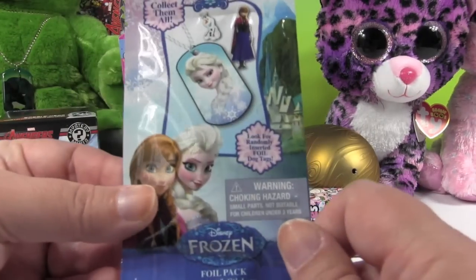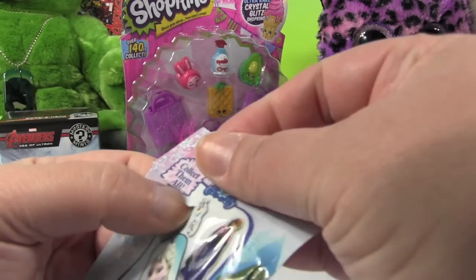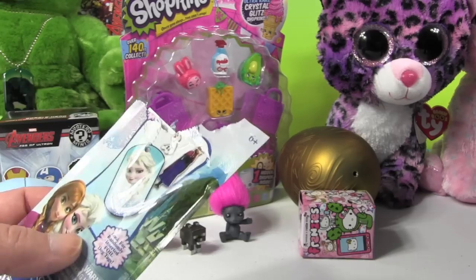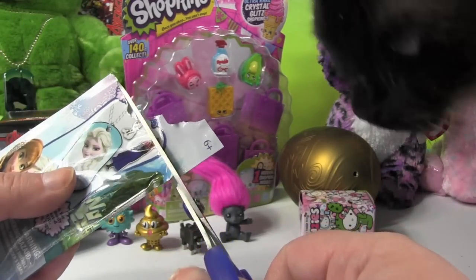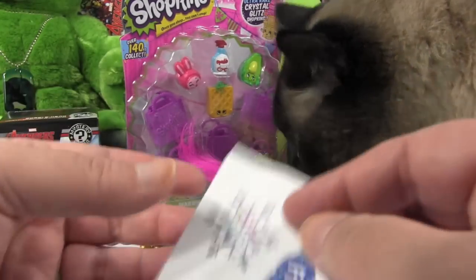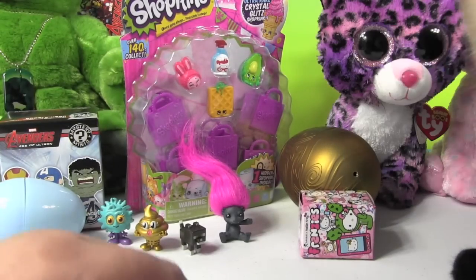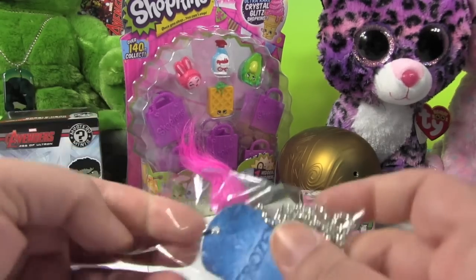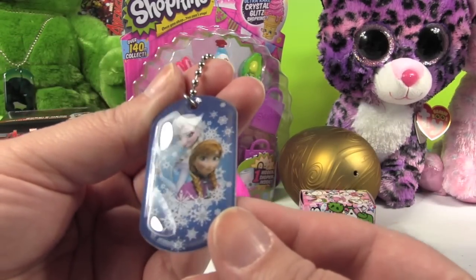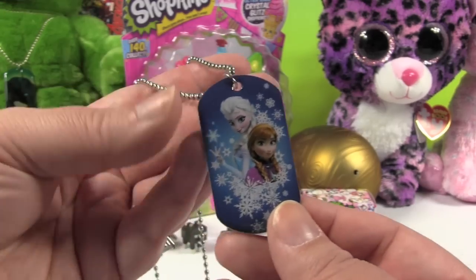I'm going to open up this Frozen dog tag. There are 24 different dog tags you can get in this collection — they should have been called cat tags because Simon is fascinated by them. Paul took the scissors away from us. We have a sticker, and it's a new dog tag for us. It's the sister's dog tag, number 7 of 24. It's not one of the foil ones, but it's really cute because it has Elsa and Anna on it. That's the first one we've gotten like that.